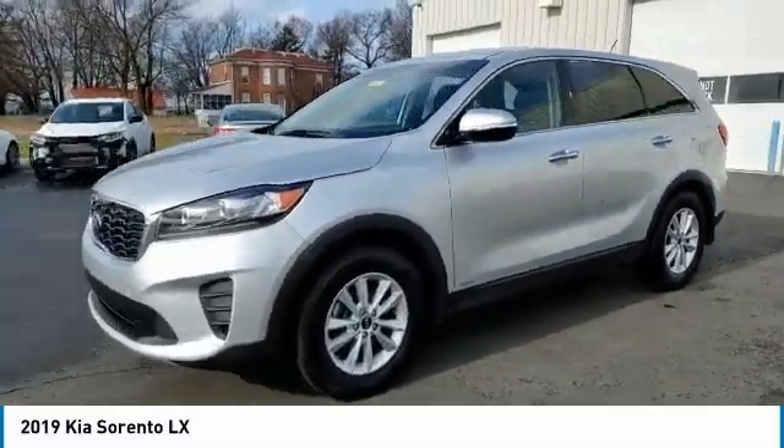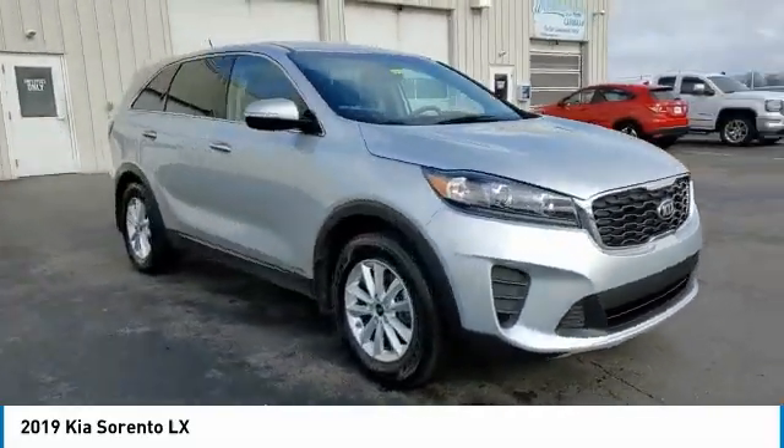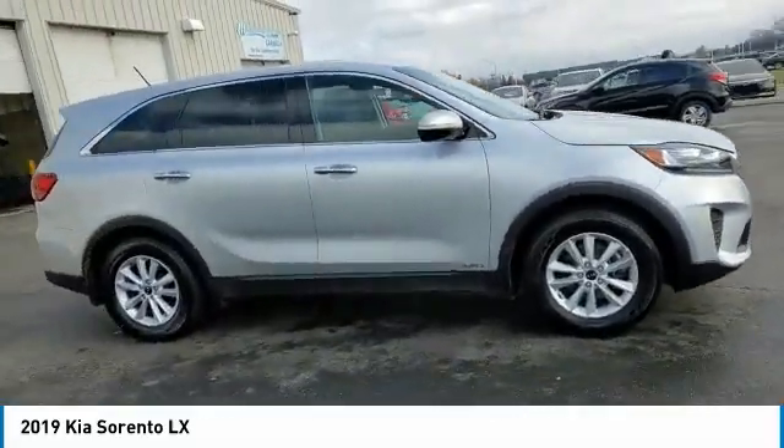Take one look at its stylish, sleek design and you'll want to cross over to a Sorento. This vehicle has less than 85,000 miles.